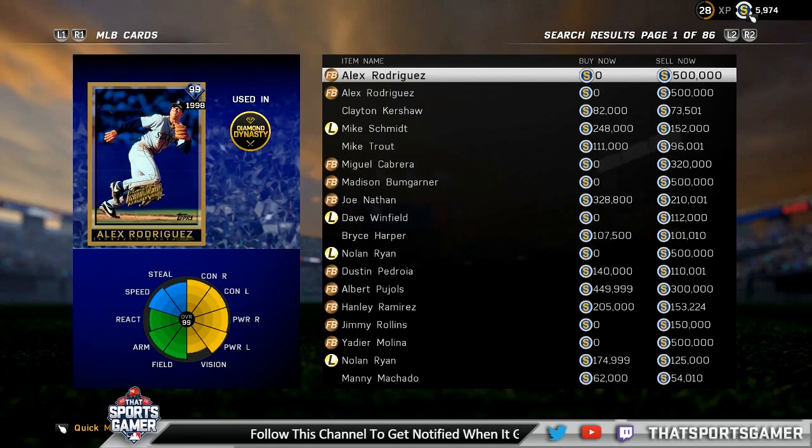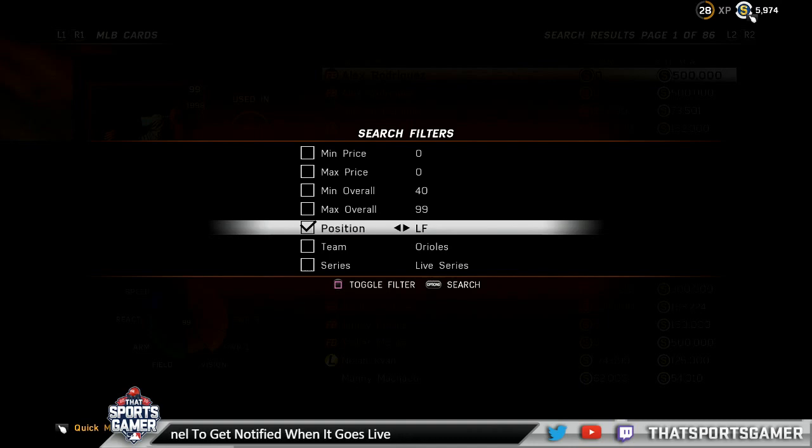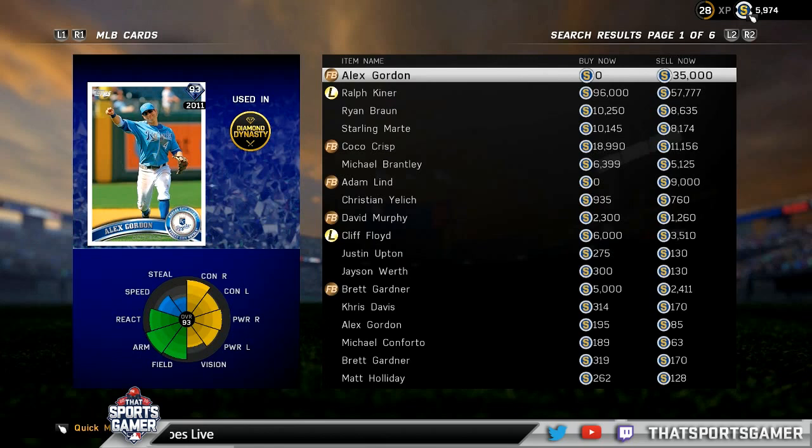Tonight's main topic is budget outfielders you should be picking up. We'll go left field, then center, then right. You can spend a ton on outfielders — a Ralph Kiner for $60,000 to $95,000, or a Coco Crisp for $13,000 — but we're going to talk about guys under 1,000 stubs for people who don't have a ton to spend.